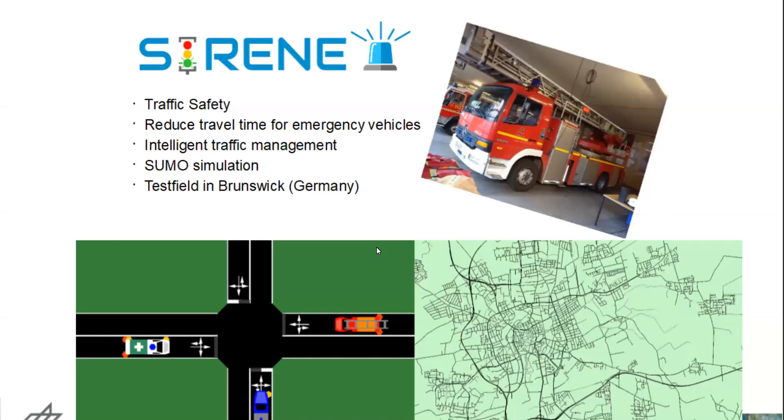We have one project, for example, Serena, which is taking care of this. I also did a lot of research during my PhD studies to improve traffic safety for emergency vehicles and to reduce their travel time, because emergency vehicles have to violate a red traffic light to reach the incident location as fast as possible. That's a very risky task. The idea is to modify the traffic lights in an intelligent way so that they don't have to pass red traffic lights and also reach the incident location faster.